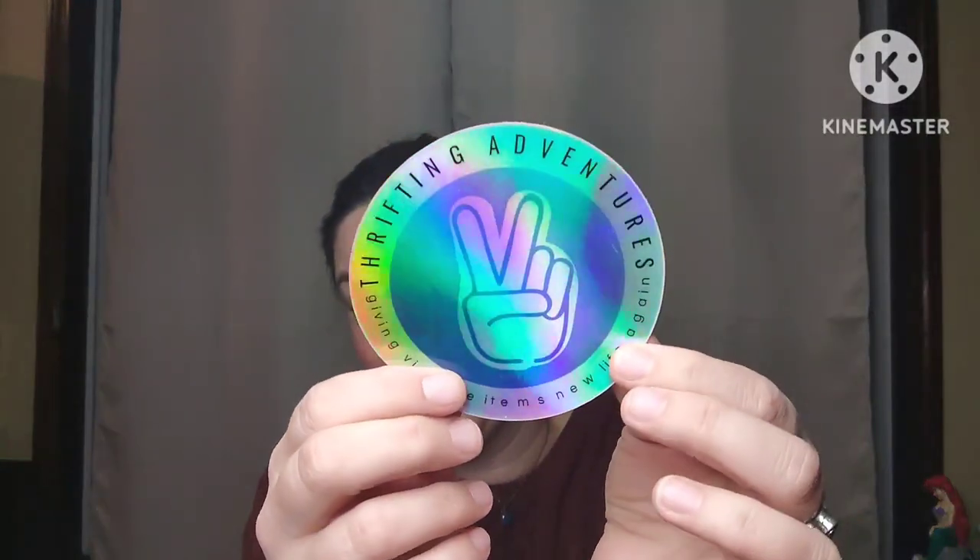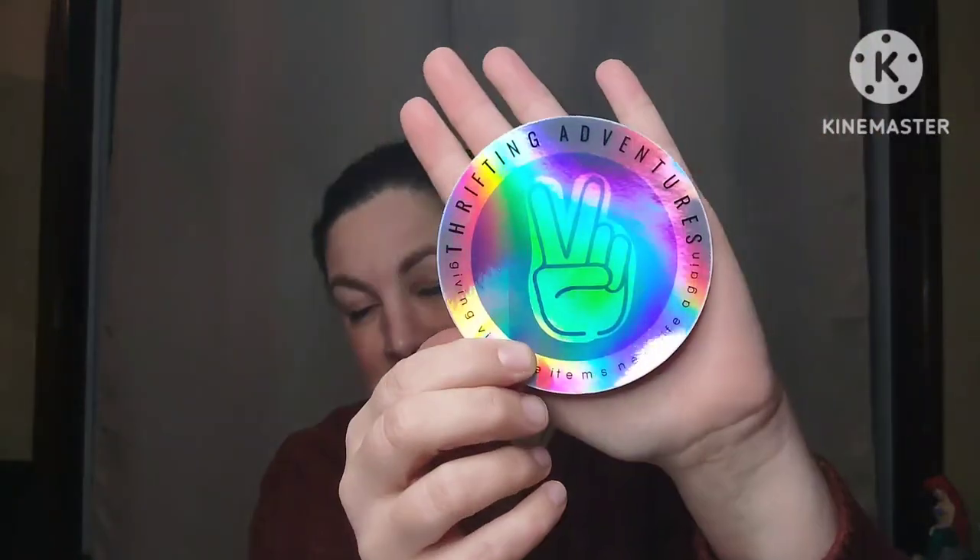The last prize will be a merch sticker — peace fingers, Thrifting Adventures, giving vintage items new life again. It's a great big sticker you can put on your Chromebook, your water bottle, or your folder for work — anything like that.